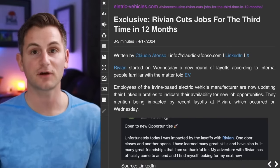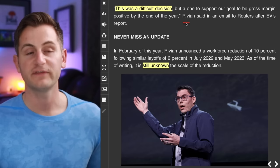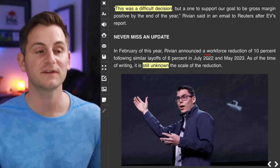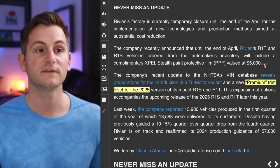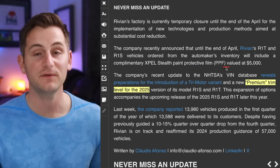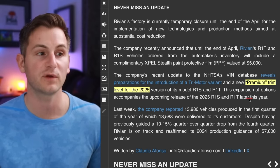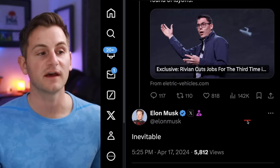As of today, Rivian is starting a new round of layoffs, something they also did in February. Rivian said this was a difficult decision to support their goal to be gross margin positive by end of year, and the scale of this reduction is still unknown. Until the end of April, their R1T and R1S orders will include a complimentary stealth PPF valued at $5,000. Rivian also confirmed a tri-motor variant and a new premium trim level for the 2025 versions of the R1S and R1T. To the layoff news, Elon said: inevitable.